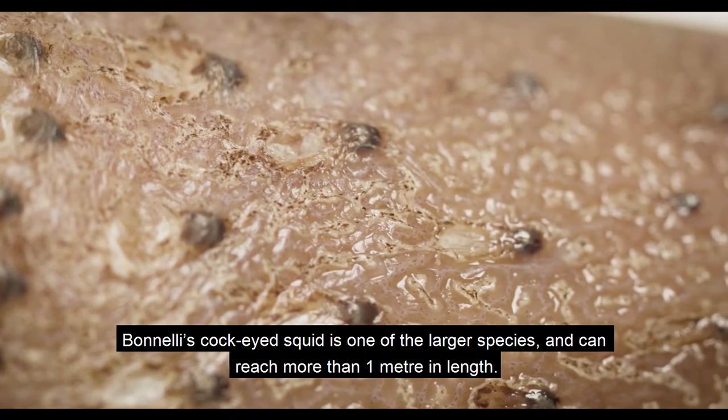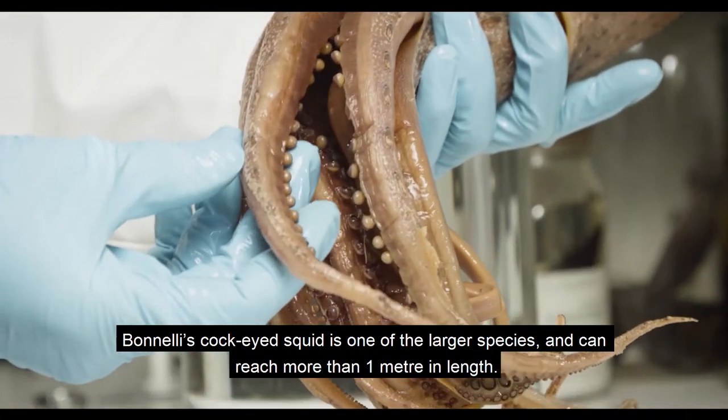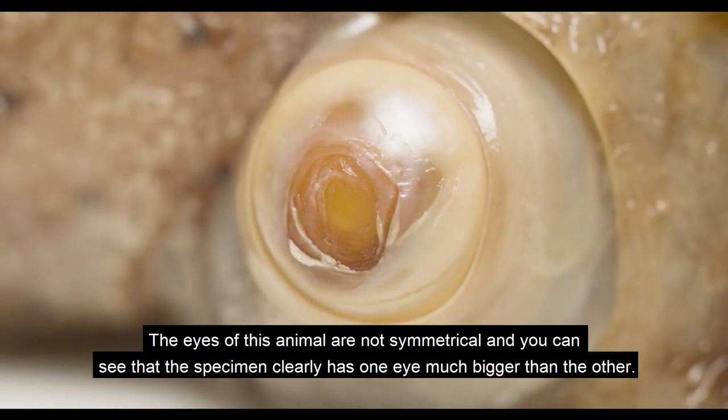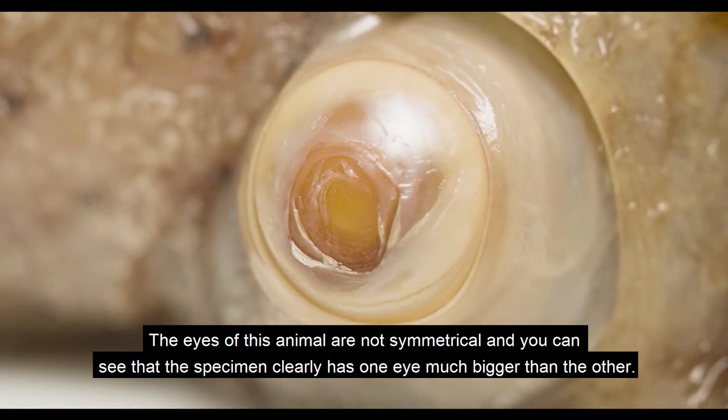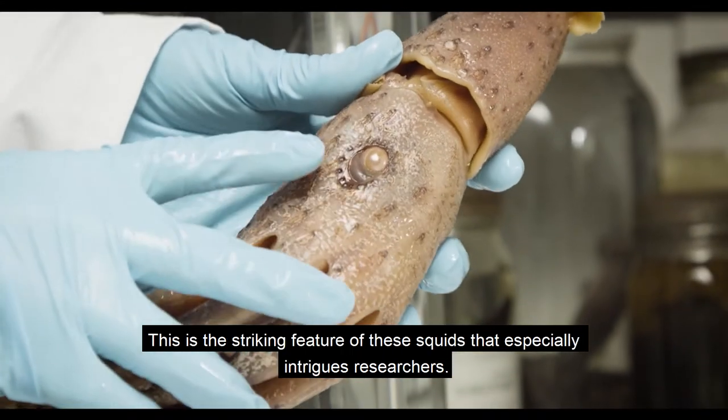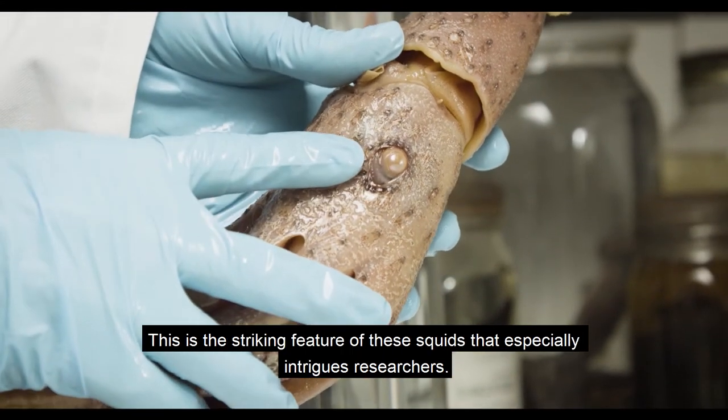This squid is one of the largest species and can reach more than one metre in length. The eyes of this animal are not symmetrical, and you can see that the specimen clearly has one eye much bigger than the other. This is the striking feature of these squids that especially intrigues researchers.